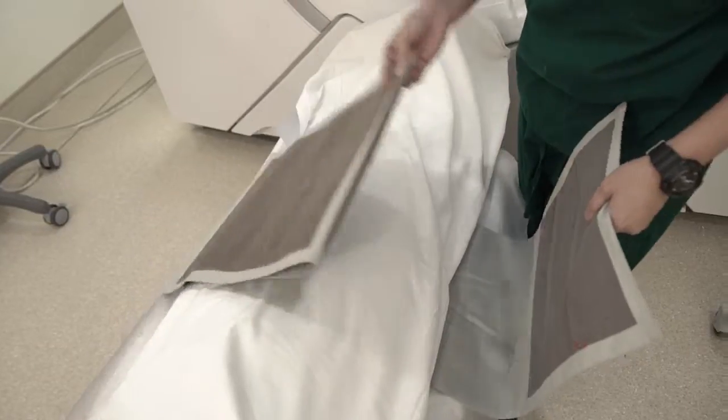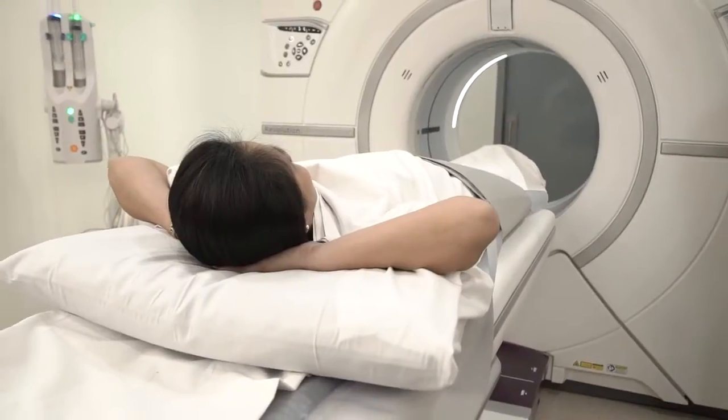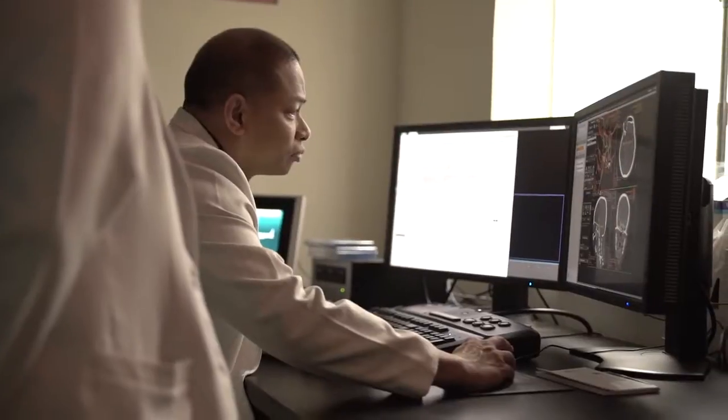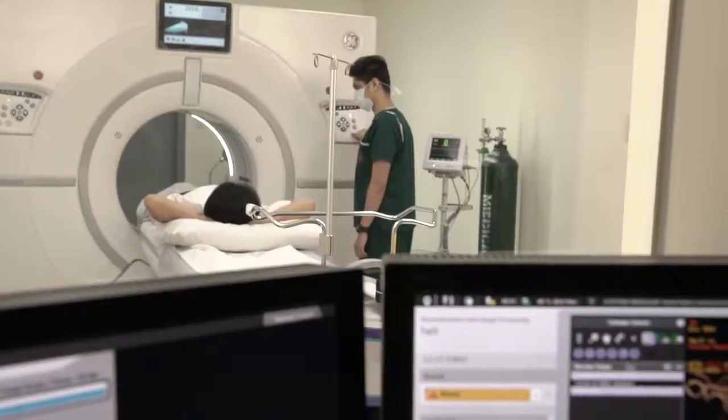I thought of acquiring this machine because it's a delayed test. The second is that I want the comfort of our patients. Every second in an examination counts and every scanned image matters. Revolution CT is designed to make the experience of the patient expedient, with a promise of a fast and precise result.